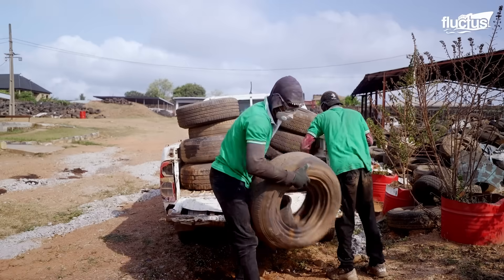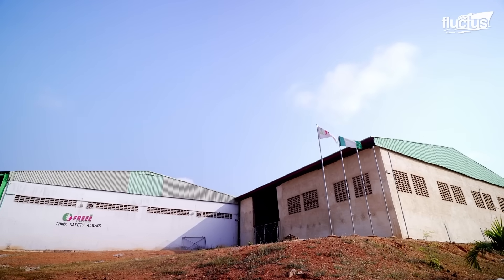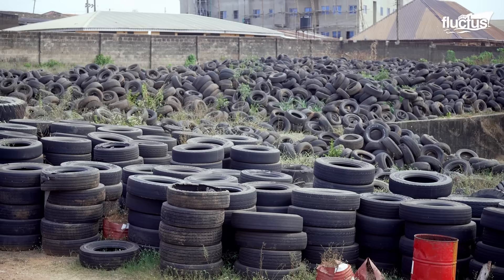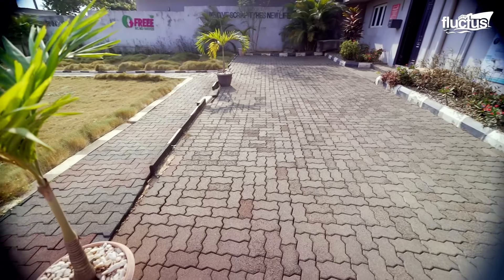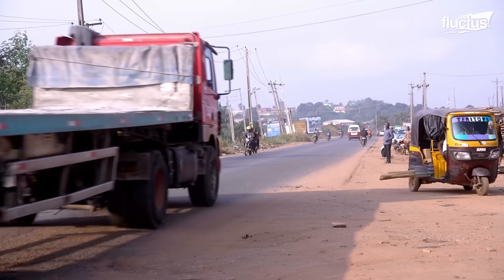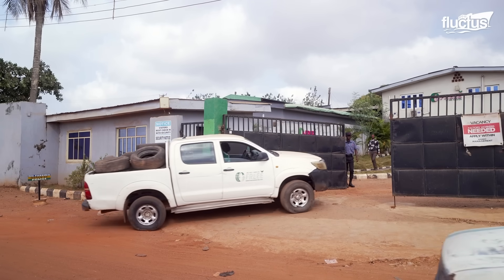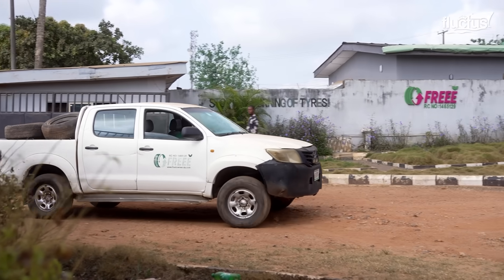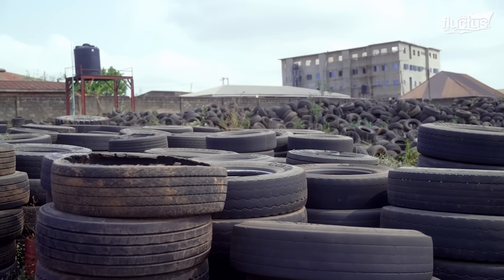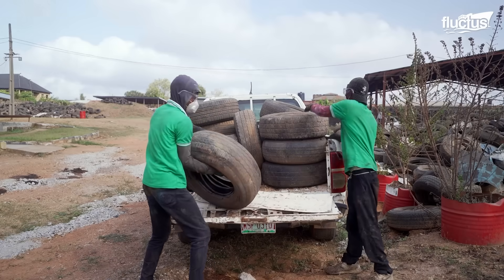Hello everyone and welcome back to the Fluctus Channel. The workday has just begun at Free Recycle Nigeria, a facility dedicated to tackling the issue of waste tires by transforming them into reusable rubber molded products. The day starts with the arrival of a fresh batch of used tires, collected from the company's affiliated vendors. The company has recycled over 300,000 tires in its four years of operation and aims to recycle 5 million scrap tires annually.